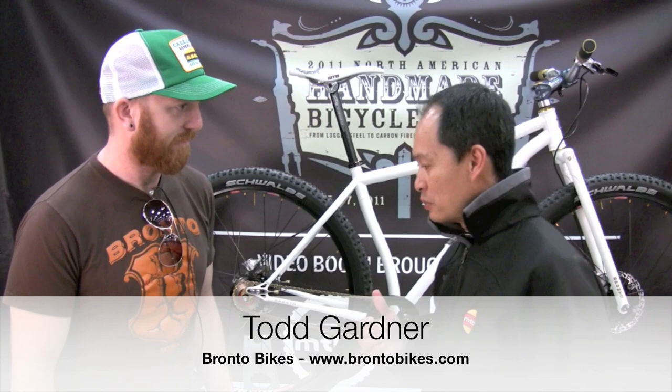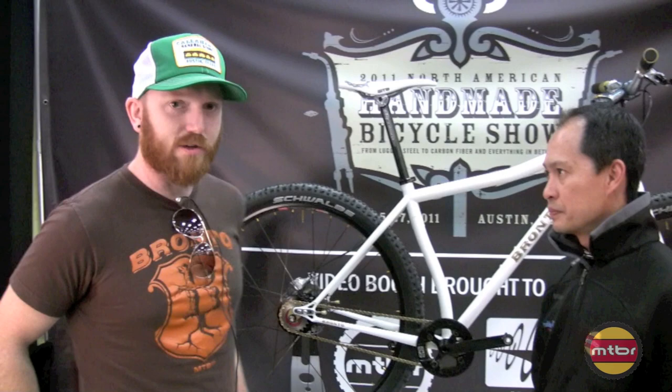I'm here with Todd Gardner from Bronto Bikes, I believe he's from Oregon, specializing in mountain bikes. So Todd, tell us about yourself.